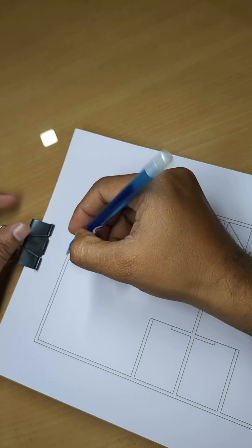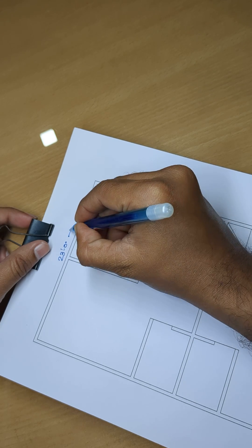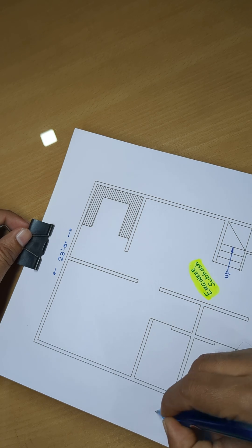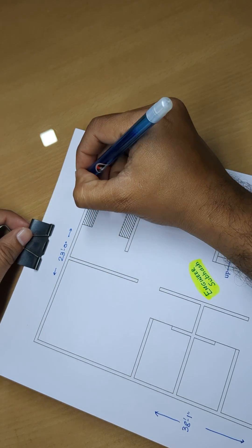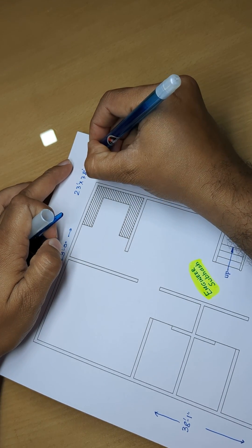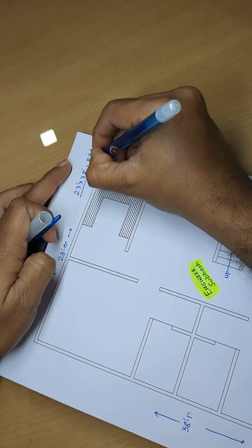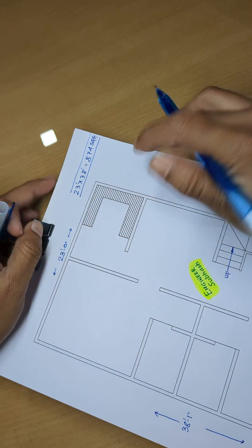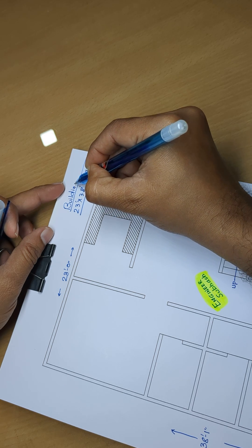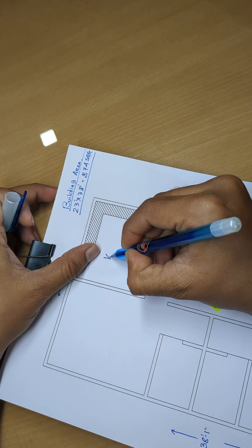Simple design: 23 feet 0 inch by 38 feet 1 inch. 23 into 38 equals 874 square feet building area. Kitchen area.